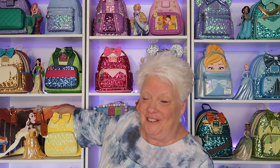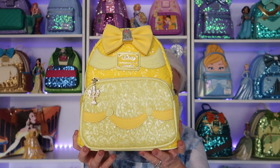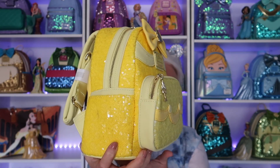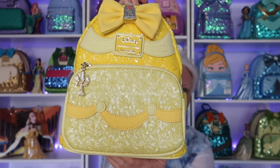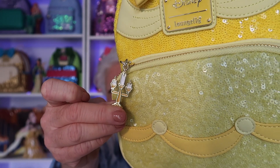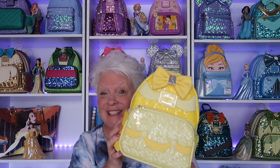The first one I want to share is my gorgeous Belle Sequins bag, right here beside a Belle pin. Look how stunning she is — I absolutely love Belle and the sequins are just stunning. I got this in a box swap with my friend Pam at Coco for Disney. I've just kept it right here with all my Belle stuff and I get to look at it every single day. One of my favorite things is the zipper pull of Lumiere, and I just love the rose up here.